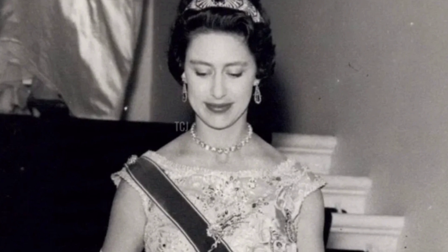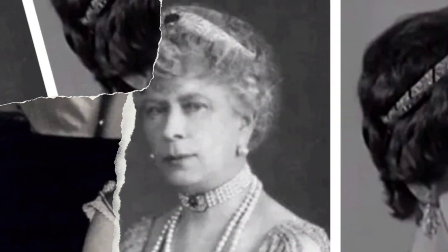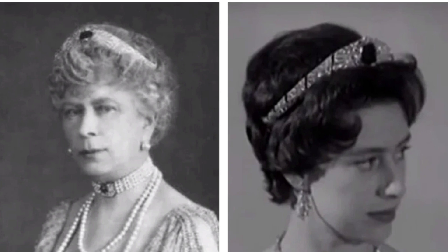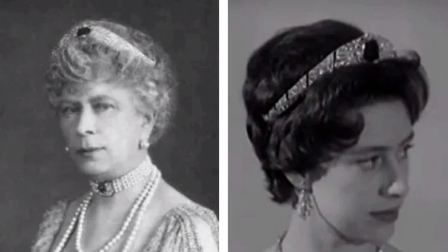The wreath has the shape of a small Russian kokoshnik, and according to the only reliable source, the tiara is indeed of Russian origin. The jewel was purchased by Mary of Teck from the dowager Empress Maria Fyodorovna, along with several other pieces of jewelry.